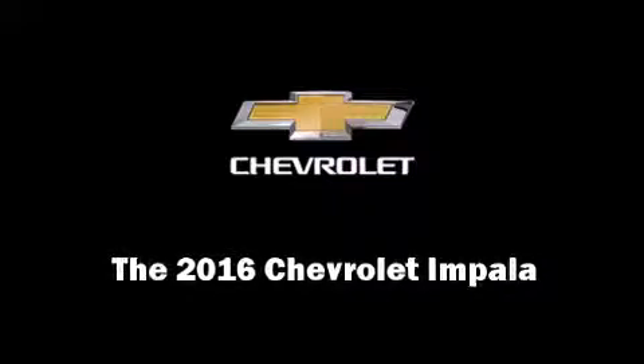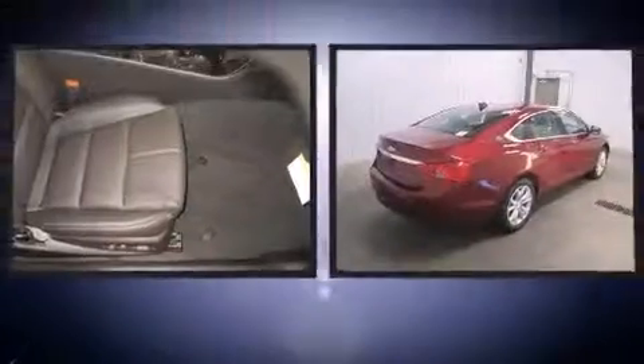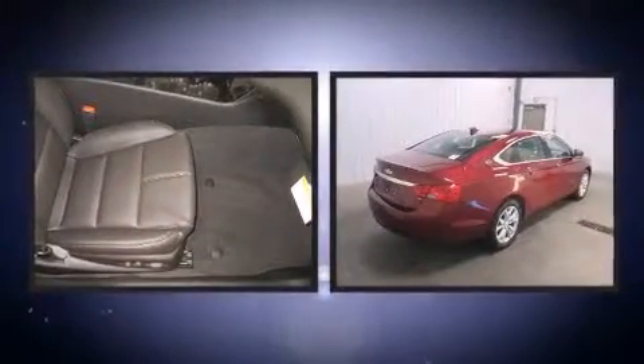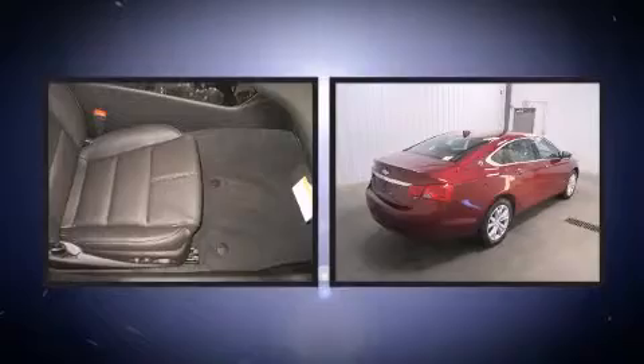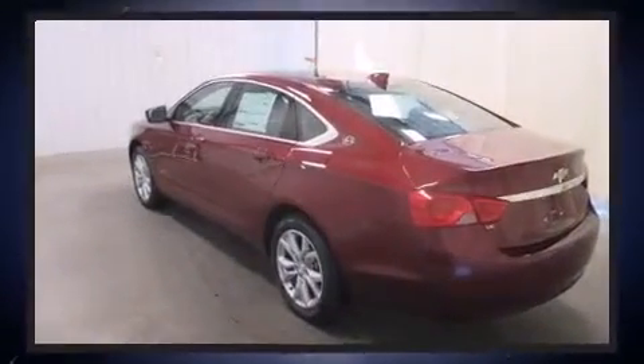Introducing the 2016 Chevrolet Impala. This four-door, five-passenger sedan leads among competitors in its segment. It features an automatic transmission, front-wheel drive, and a refined six-cylinder engine.